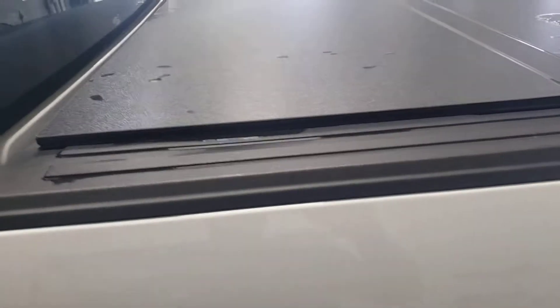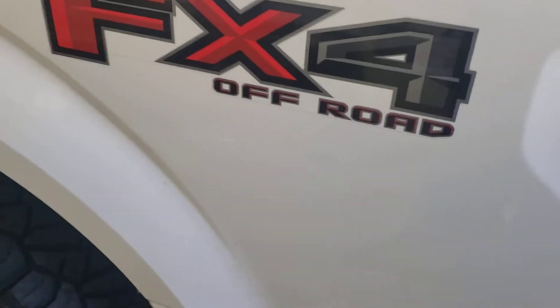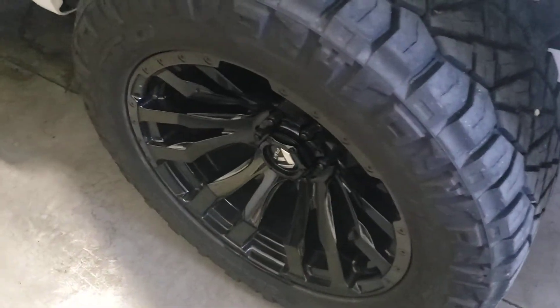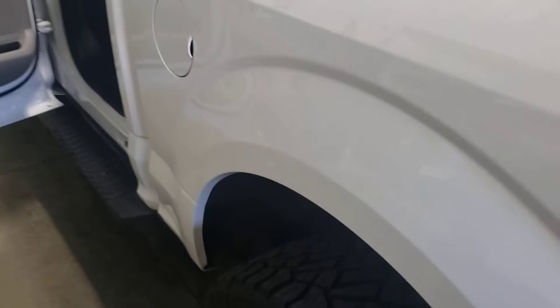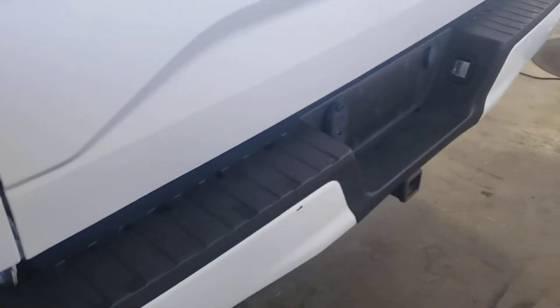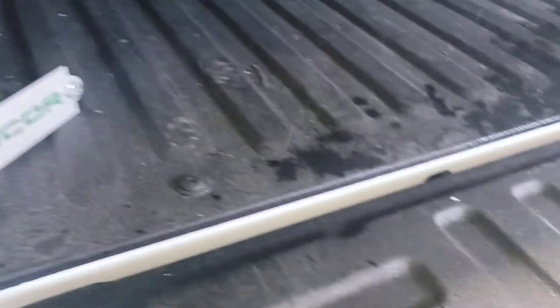Has a tunnel cover. Got the off-road package. Nice set of wheels — there's no scratches or dings on the rims. Got the tow package. Spray-in bed liner. Tonneau cover.